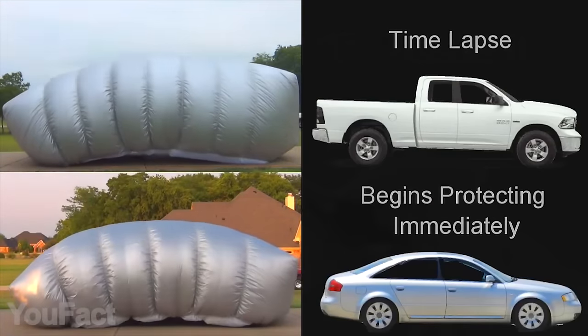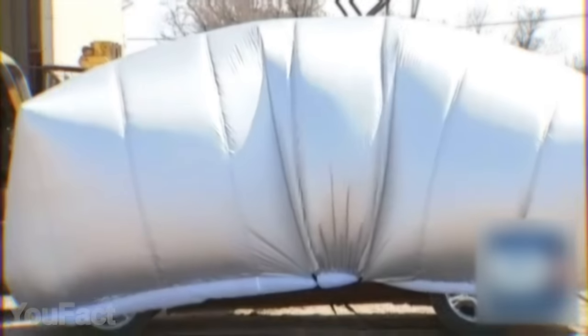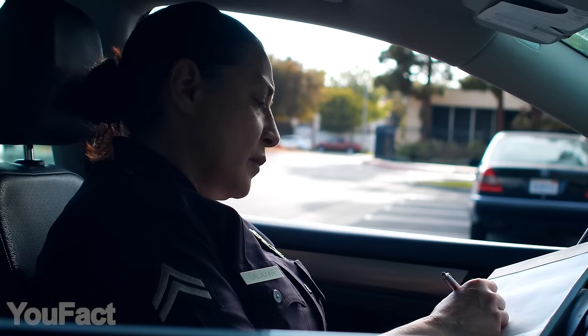As for the power supply, there are plenty of options: removable batteries, car plug, or a regular AC adapter. Of course, this thing comes in several sizes for all types of vehicles.